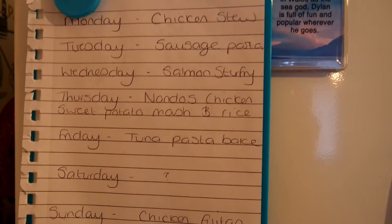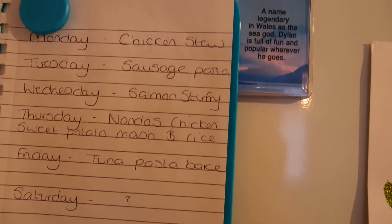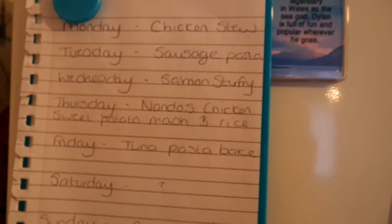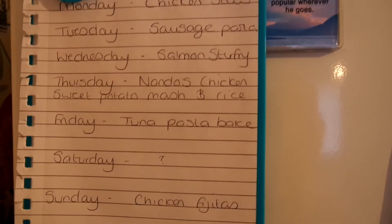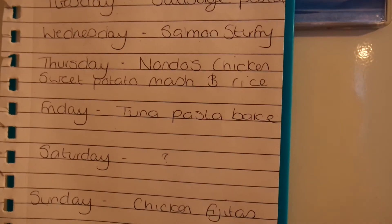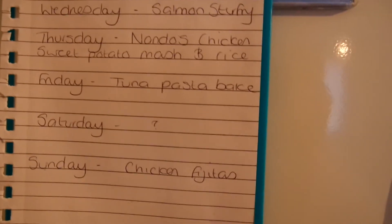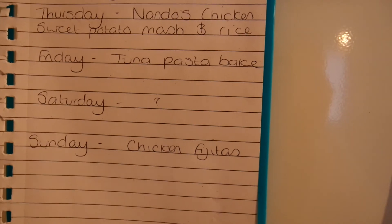And I'll see you soon - bye! Hi guys, so meal plan this week: today is Monday - we're having chicken stew; Tuesday is sausage pasta; Wednesday is salmon stir-fry; Thursday is Nando's night; Friday is tuna pasta bake; Saturday I'm always on my own so I just have whatever's left over; and Sunday is chicken fajitas.